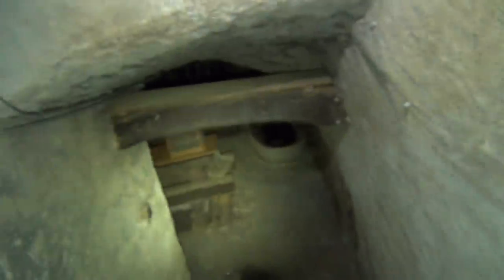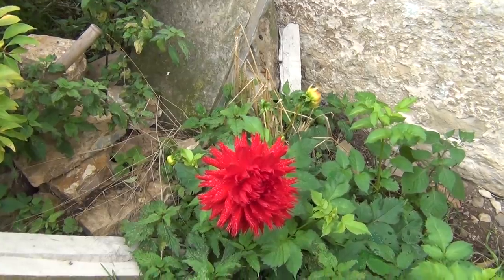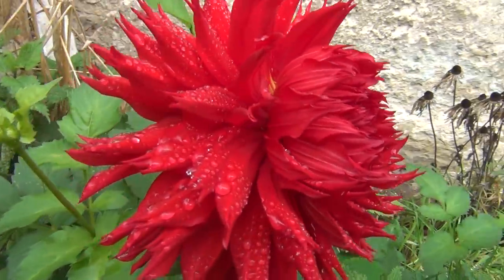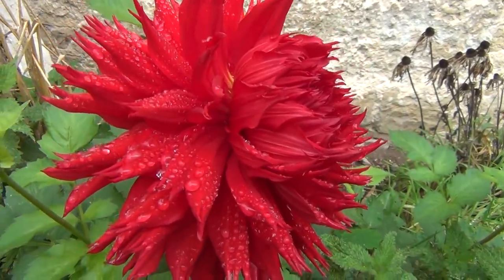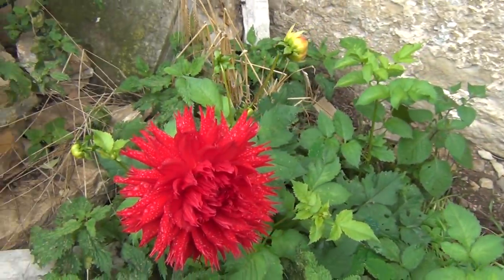I'll show you something else. Even this you can seal off and no one will find it. Oh wow, what a beautiful flower — I've never seen something like this in my life! It's like a jungle, like tropical or the Amazons.